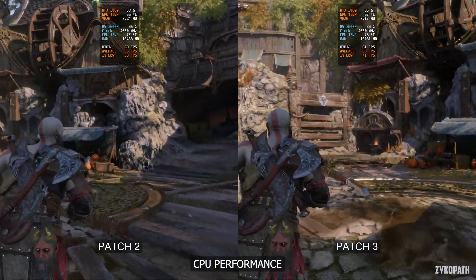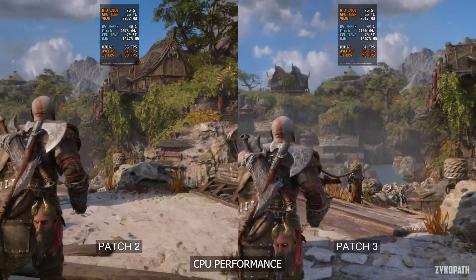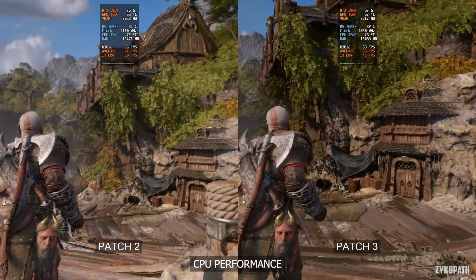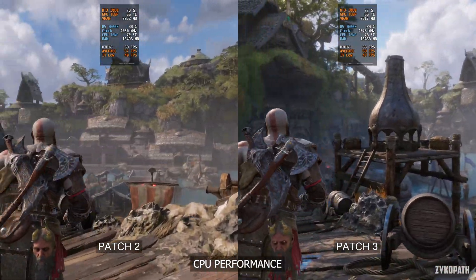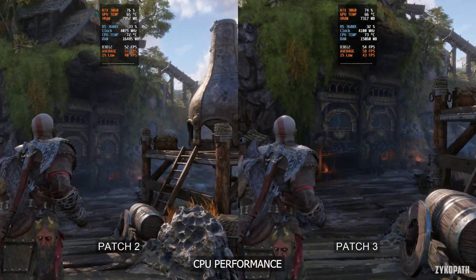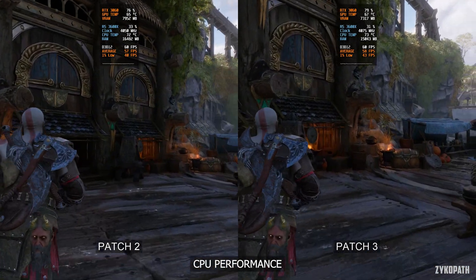Let's hope this bug finally gets fixed now that we know which CPUs it's happening on. As for the CPU performance, it's the same as before, still within the margin of error. Here's a small clip of the Digital Foundry video — I recommend you watch the whole video for a more in-depth understanding of the issue.